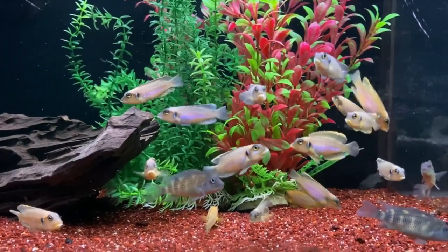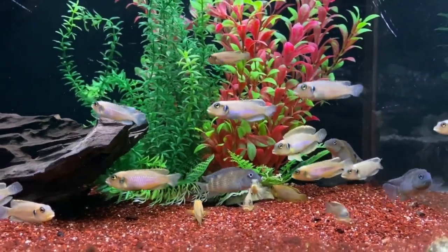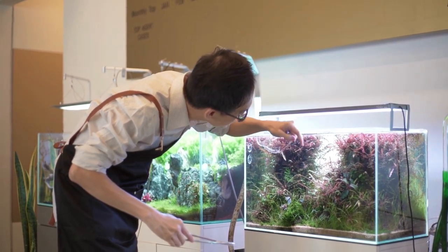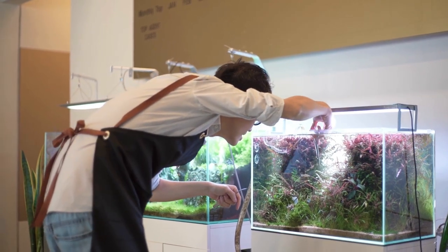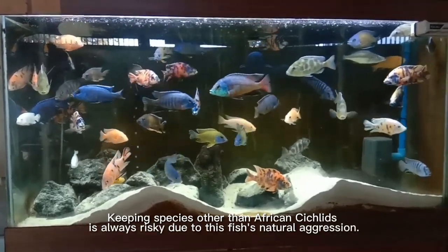If your tank is already set up and cycled, you can add some new tank mates for your African cichlid. But you can't just add any fish you want. There are things you must consider when keeping either cichlid tank mates or other species in the same tank. Keeping species other than African cichlids is always risky due to this fish's natural aggression — that's why its aggression will determine which tank mates do and do not work.